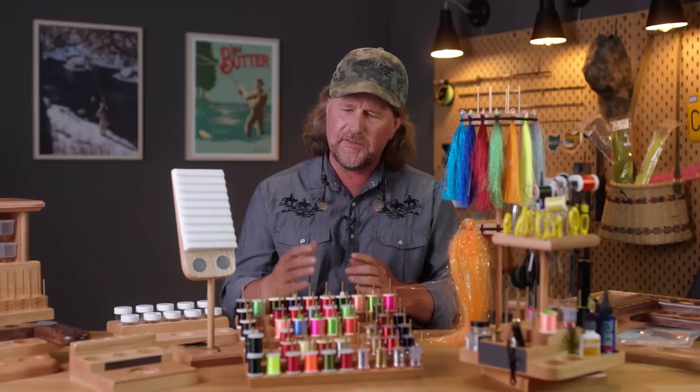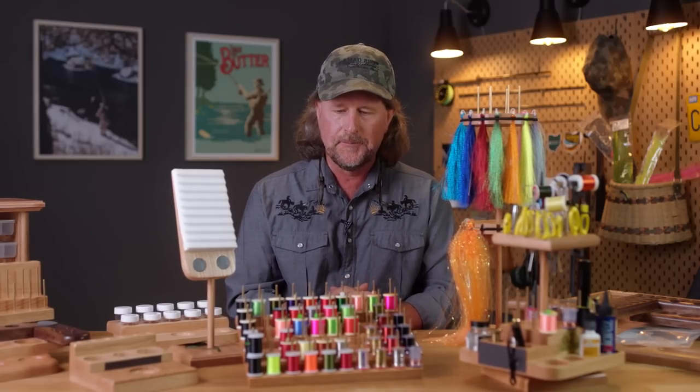For years we carried Rick's stuff off and on, but only had a few popular pieces. We got busy, lost touch, and in the meantime Rick trimmed back the number of stores he was working with. I'm very proud to announce that Mad River Outfitters is now one of only three premium specialty fly shops in the country that carries Rick's Oasis fly tying benches. He no longer works with big box stores, and we've pretty much got it all.